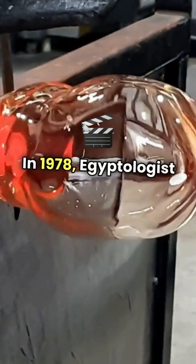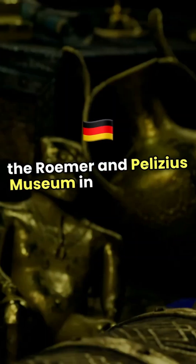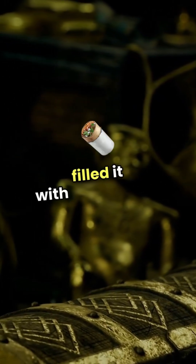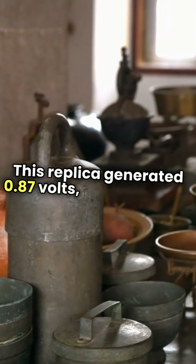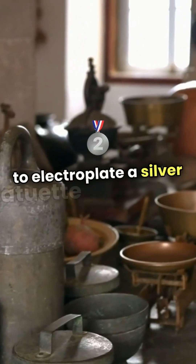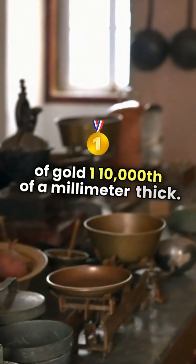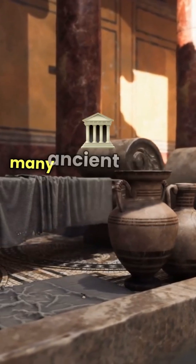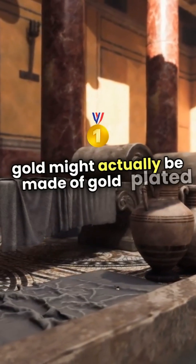In 1978, Egyptologist Arne Egebrecht, then director of the Romer and Pelesius Museum in Hildesheim, Germany, made a replica of the Baghdad battery and filled it with grape juice. This replica generated 0.87 volts, which he used to electroplate a silver statuette with a layer of gold one ten-thousandth of a millimeter thick. As a result, Egebrecht speculated that many ancient museum exhibits believed to be made of gold might actually be made of gold-plated silver.